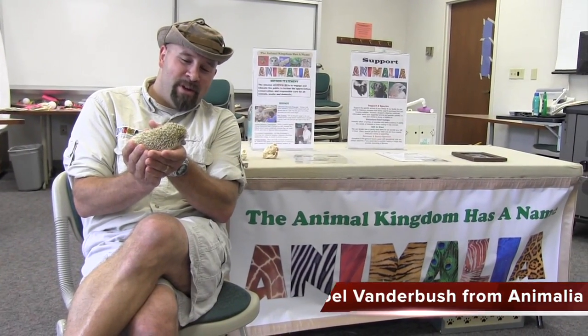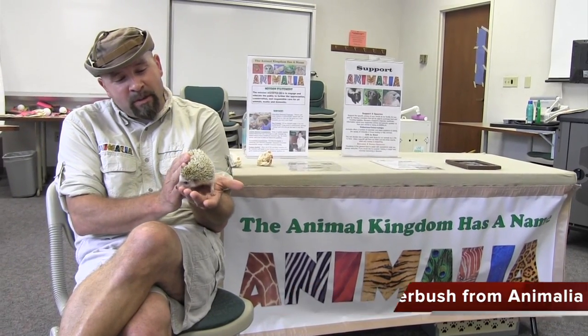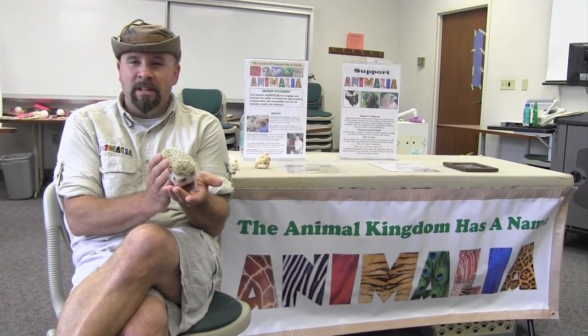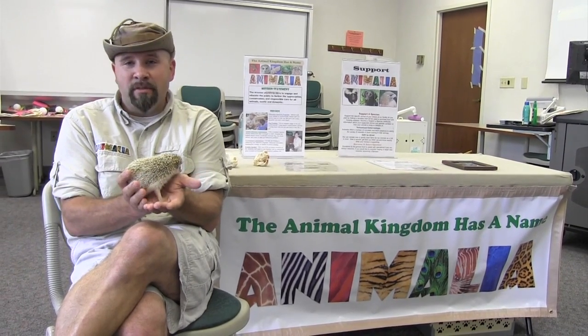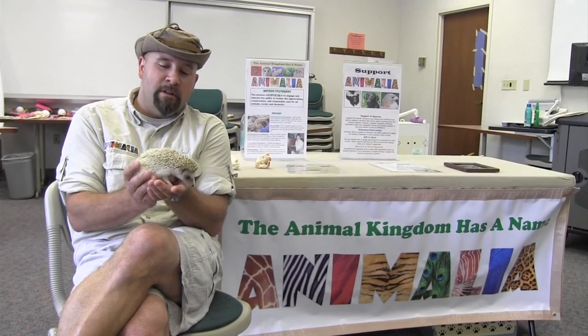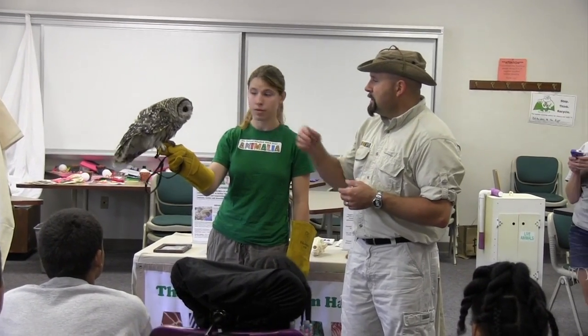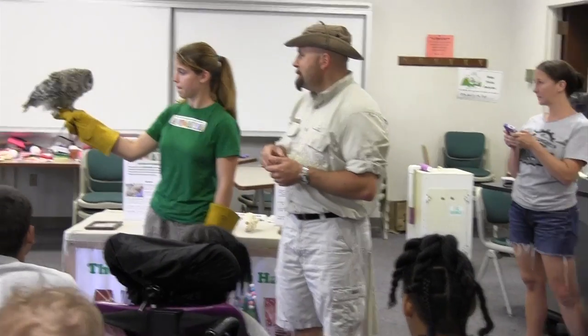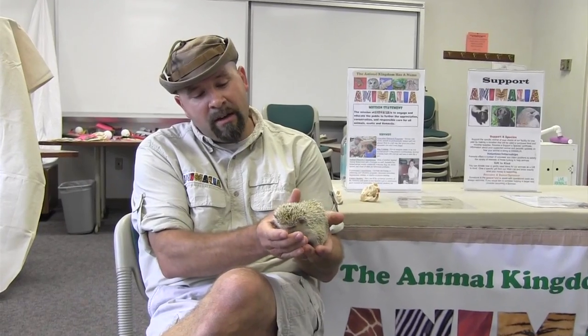Hi there, my name is Joel Vanderbush and I'm a zoologist with Animalia. One of the things that we like to do is try to connect people and animals so that they can gain a better appreciation of animals and how to interact with them. But we also like to use animals as a way to connect students with special needs to different things so that they can have a different experience than they would normally have.